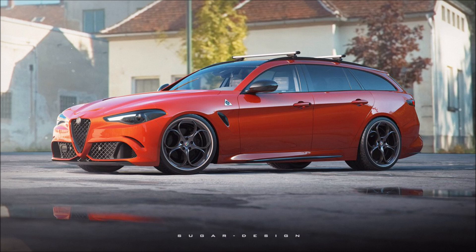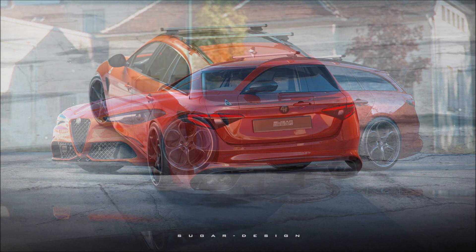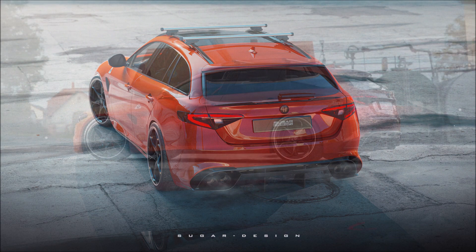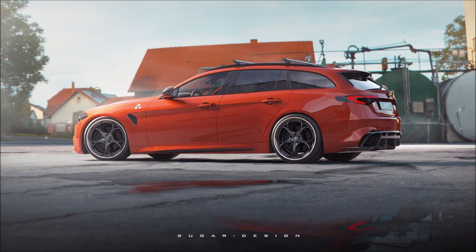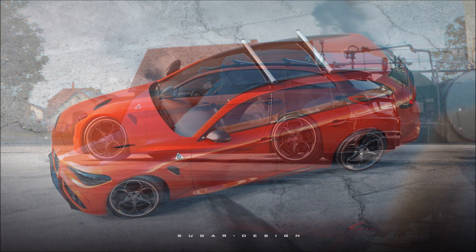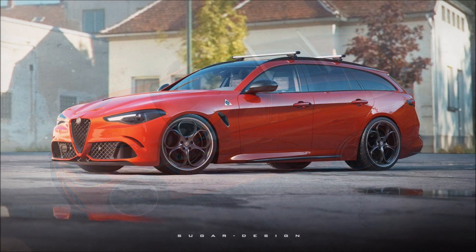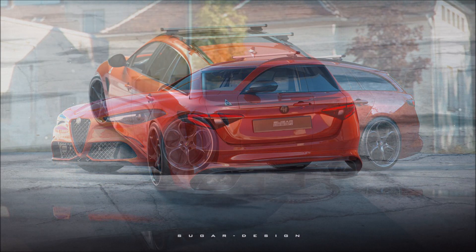Digital artist Sugar Child imagined a rendering of what the Alfa Romeo Giulia Quadrifoglio wagon could look like, with front and rear overhangs shorter than we see on other station wagons on the market. Sugar decided to implement Quadrifoglio features such as the four sport tailpipes in the rear and the engine hood with air intakes. This special Giulia Quadrifoglio wagon also boasts a panoramic roof with fixed glass and aluminum bars, making it perfect for families.